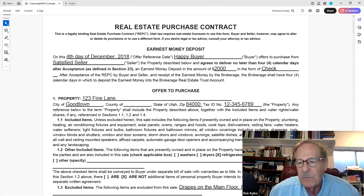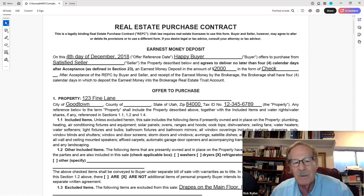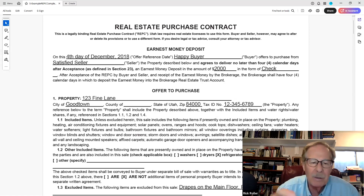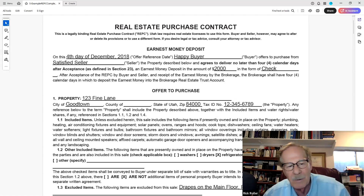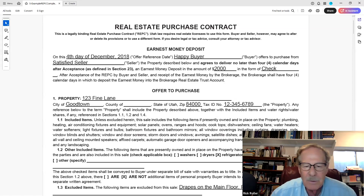In section 1.2, you can put other included items. The following items are presently owned and placed in the property: washers, dryers, refrigerators, and microwave ovens. On this one they're including the fridge and the microwave oven. It's traditional for the area you're working in — different states have different customs. Below that, we have some excluded items.